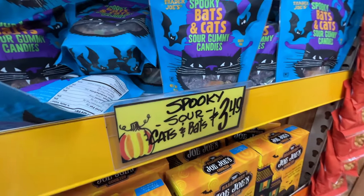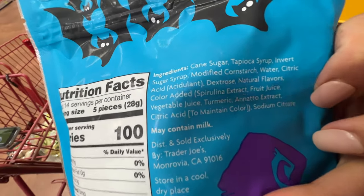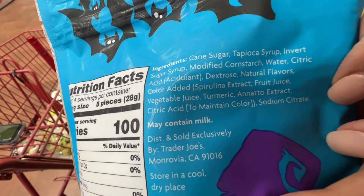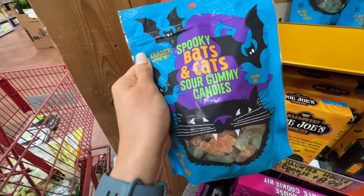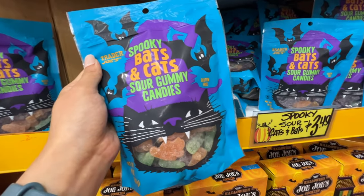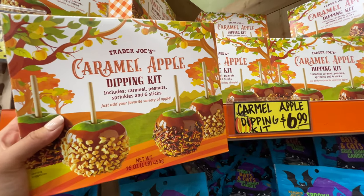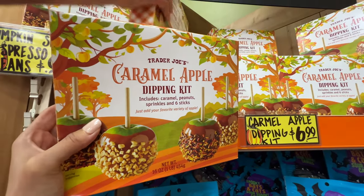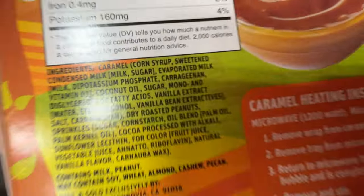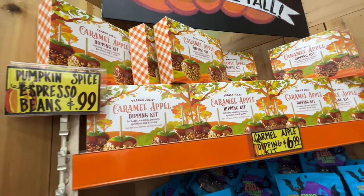Here's the spooky sour cats and bats gummy candies, $3.49 — this is so much better than gummy bears. It's natural colors — fruit juice and vegetable juice for the color. They don't use corn syrup — they use cane sugar and tapioca syrup. So if you want to eat candies, get this one. It's so much better than a lot of the gummy bears out there. Caramel apple dipping kit, $6.99 — $7 for six apples with sprinkles and sticks. But guess what? Corn syrup and carrageenan — nope. Put it back. I want cane sugar only.